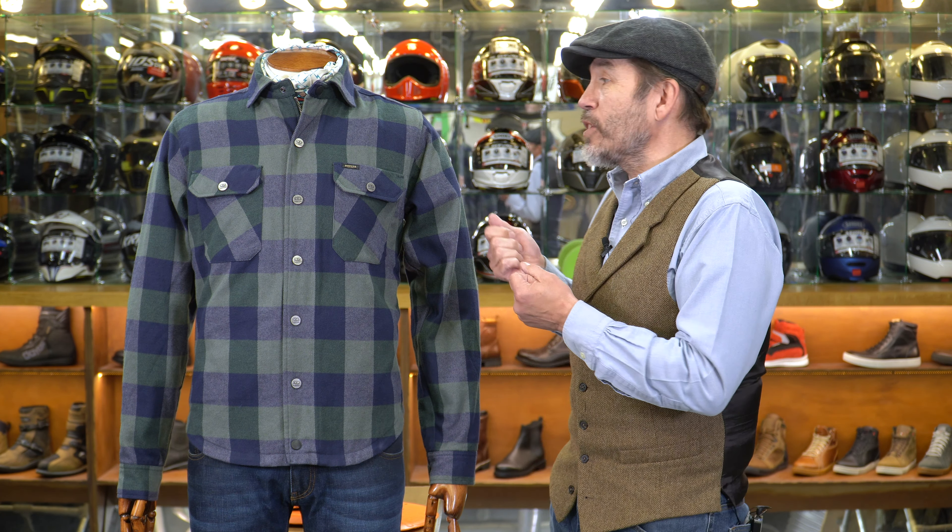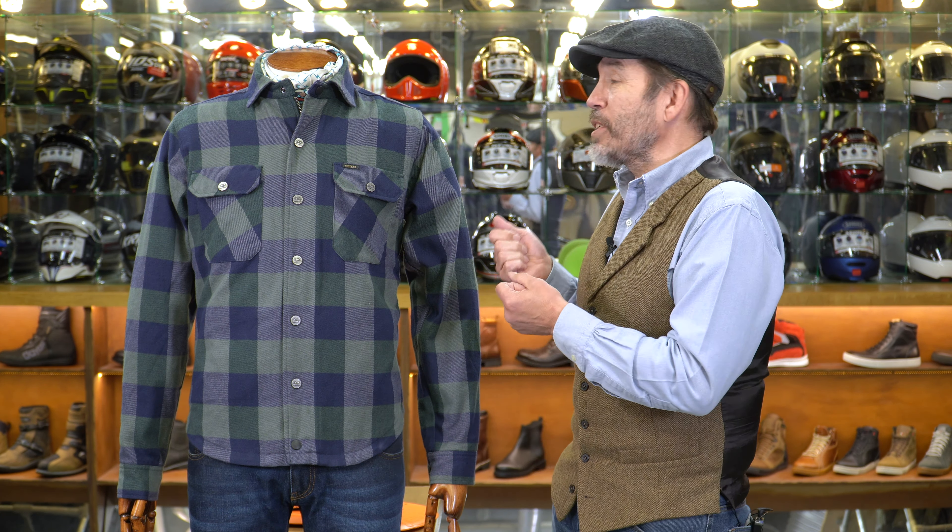Hi there, this is Chris Chaplin the Cap from MotoLegends, here today to talk to you about an exciting new riding shirt called the Richmond Riding Shirt from our Swiss friends at Roker.